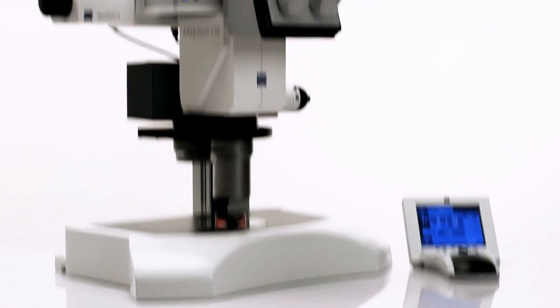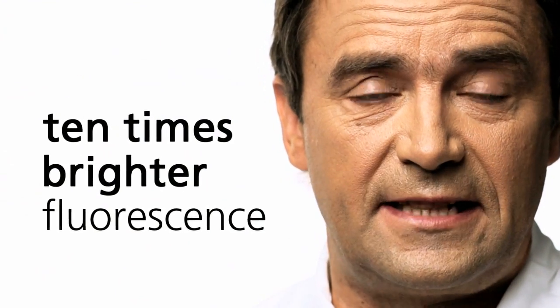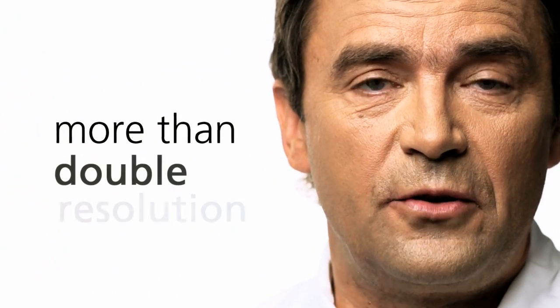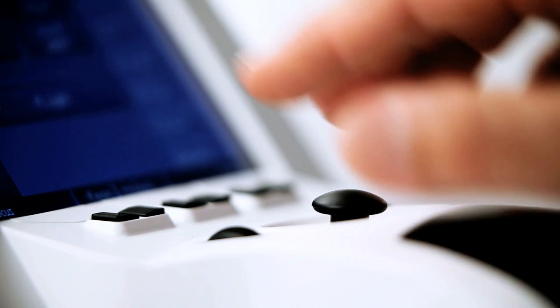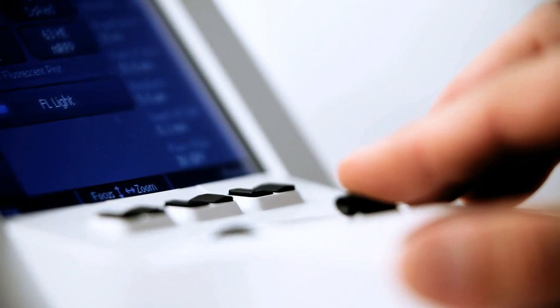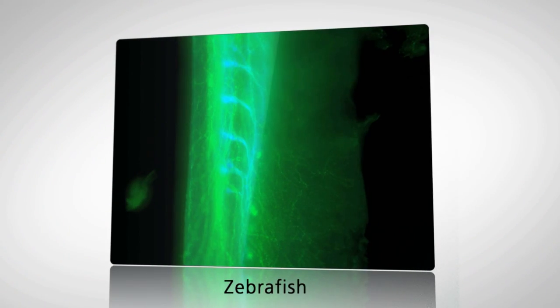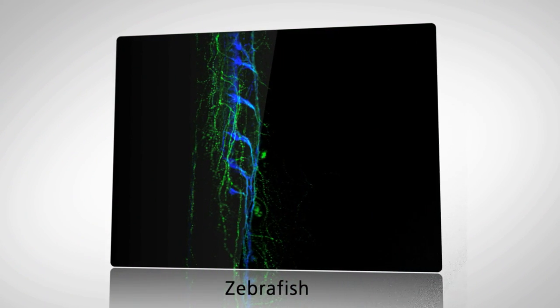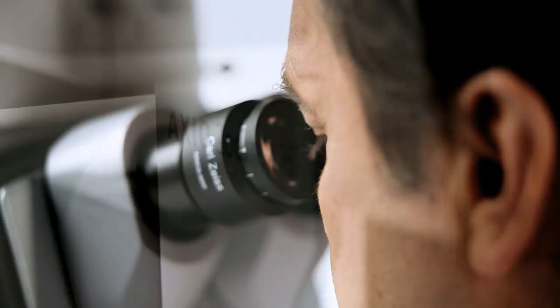Today I would like to present our new zoom microscope, AxioZoom V16. With 10 times brighter fluorescence and 2.5 times higher resolution, this microscope is the first of its kind to permit 3D imaging of entire model organisms. You can use Apotome 2 to obtain optical sections of your fluorescent sample. By the way, AxioZoom V16 even delivers a stereoscopic effect in the binocular tube.